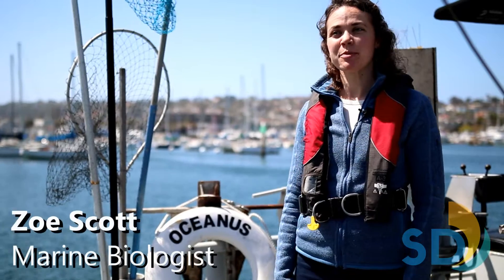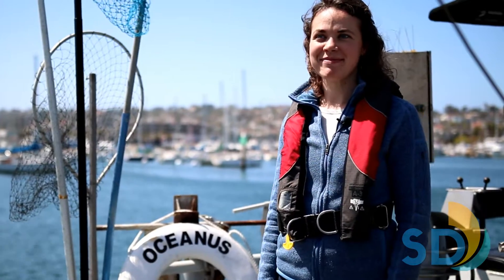Hi, my name is Zoe Scott and I'm a supervising marine biologist with the city's ocean monitoring program. Today, I'm going to tell you about our trawl sampling.